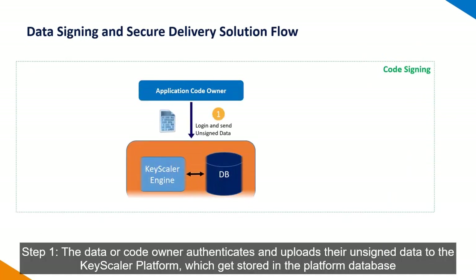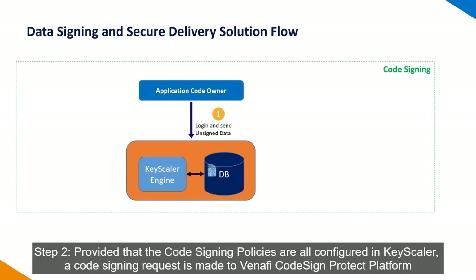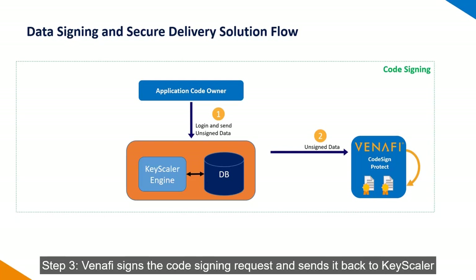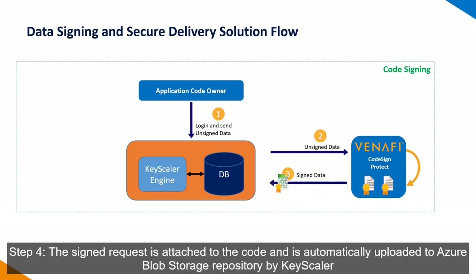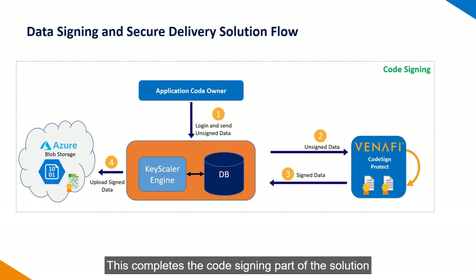The data or code owner uploads their unsigned data to the Keyscaler platform, which gets stored in the platform database. Provided that the code signing policies are all configured in Keyscaler, a hash of the data is sent to Venafi to get signed. Venafi signs the code signing request and sends it back to Keyscaler. The signed hash is attached to the data and is then automatically uploaded to Azure Blob Storage by Keyscaler.